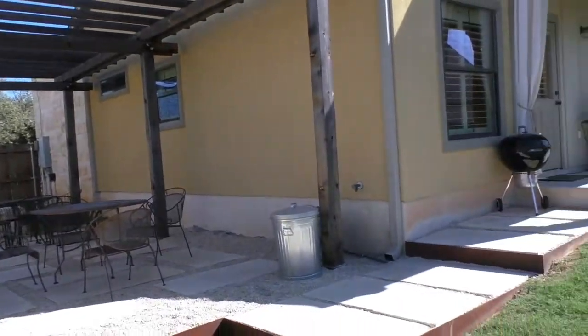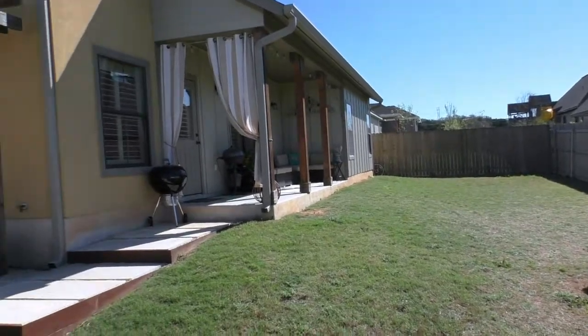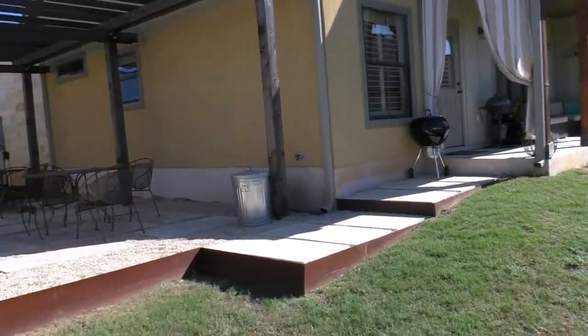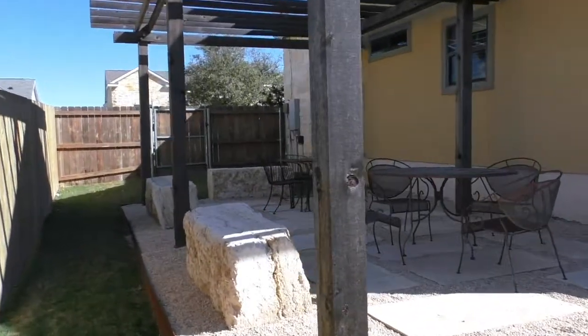So if you're looking for a move-in ready house at a really affordable price, you ought to take a look at this fine property. If you'd like more information, you can visit my site at www.mikestarks.com. Thanks for watching.